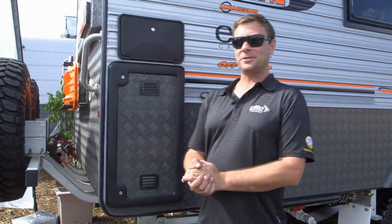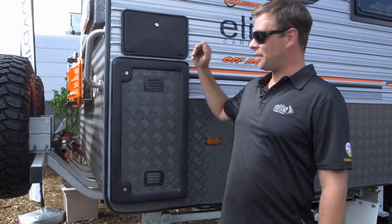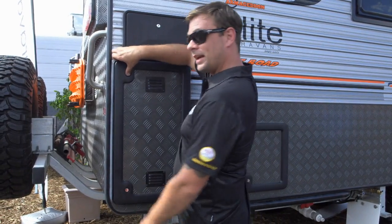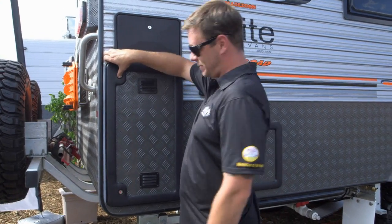Once again, at Elite Caravans, we like to push the boundaries of technology. This is something brand new out of Germany, which once again, we are the very first caravan manufacturer in Australia to put anything like this in.